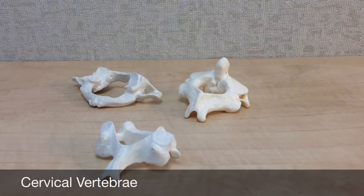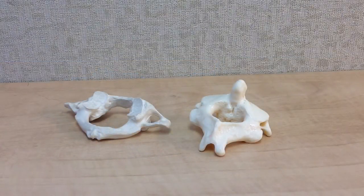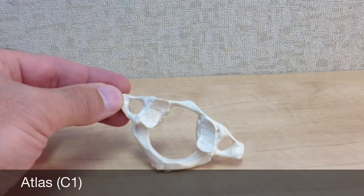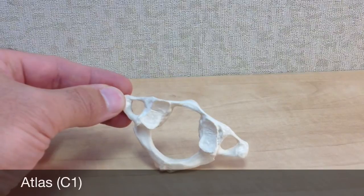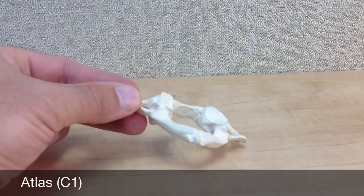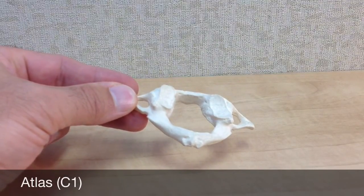The cervical vertebrae are the smallest of the vertebral bones. The first two cervical vertebrae are found at the top of the vertebral column and are uniquely different in overall shape from the other cervical vertebrae. The first cervical vertebra, or C1, is called the atlas. This name refers to the Greek god Atlas that held up the earth on his shoulders. The job of the atlas bone is to hold up the skull, and its shape permits the head to nod up and down, such as when you are nodding yes.